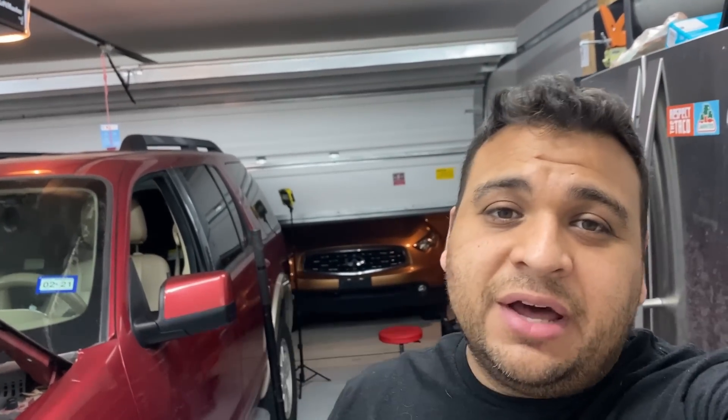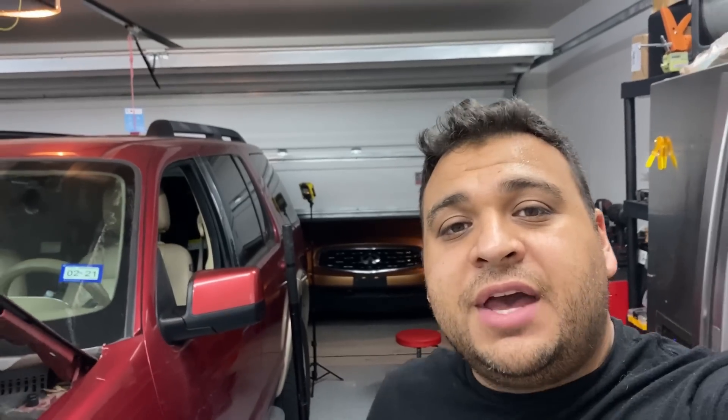I'm kind of relieved I don't have to fix this truck. I hope you found this video useful and educational. If you did, make sure to give it a thumbs up, subscribe to the channel, and hit that notification bell. I'll see you guys next year in 2022 — thank you for all your support throughout the past year. Happy New Year and I'll see you in 2022!